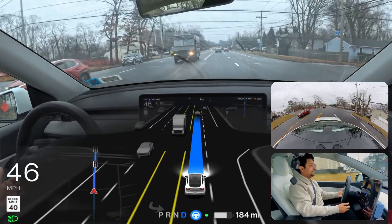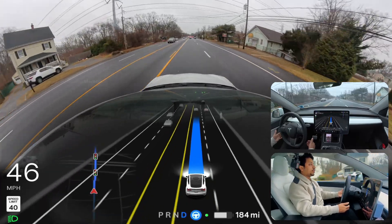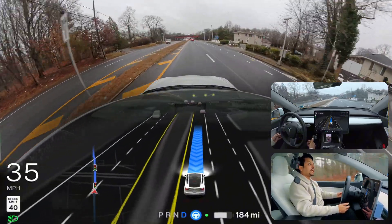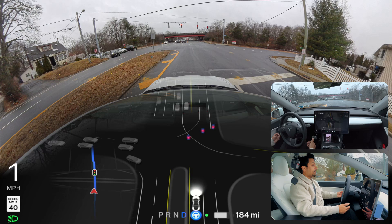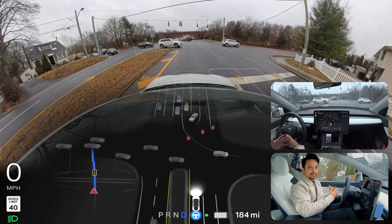We're going straight and still about seven minutes from our destination. We'll find out how FSD handles the last seven minutes. The light changed so we need to stop and brake behind that white line. I'm going to fast forward the moments where nothing is happening so you don't have to watch the full clip.